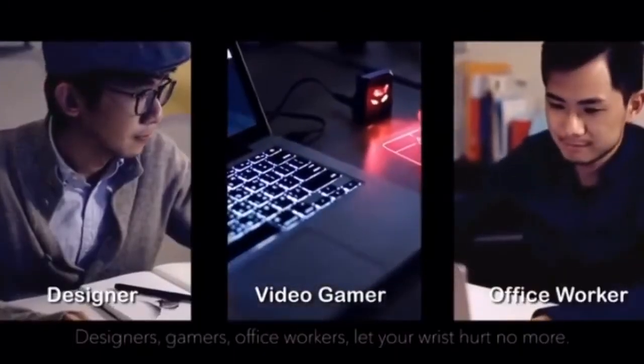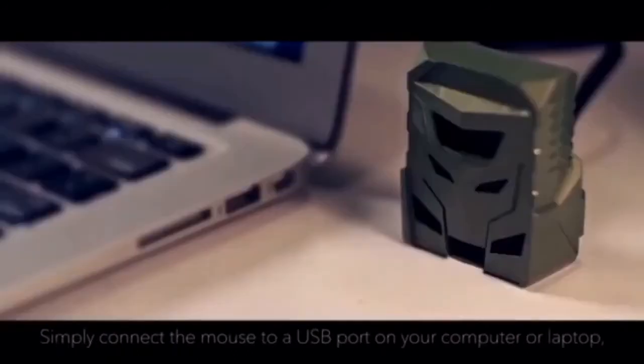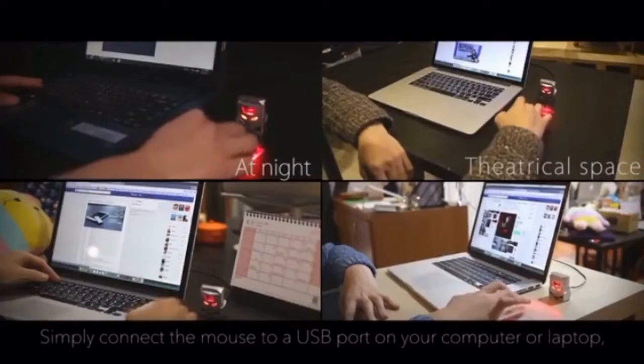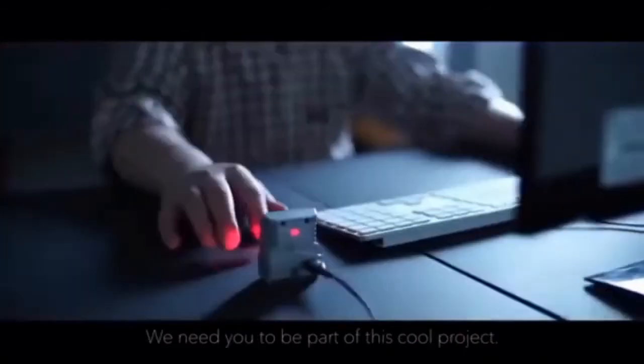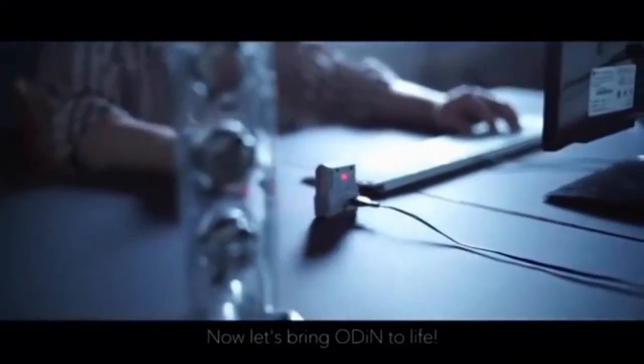Designers, gamers, office workers, let your wrist hurt no more. Simply connect the mouse to a USB port on your computer or laptop and you're good to go. We've been working on the intuitive and responsive mouse to enable smoother user experiences. We need you to be part of this cool project. Now let's bring Odin to life.